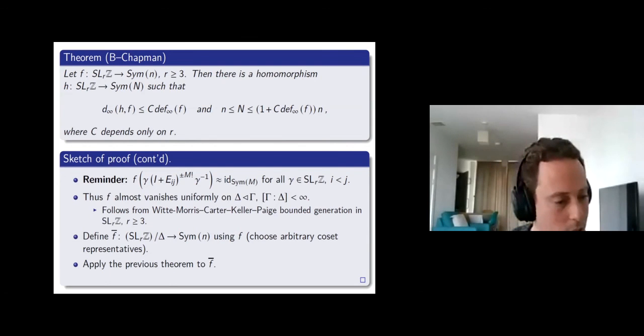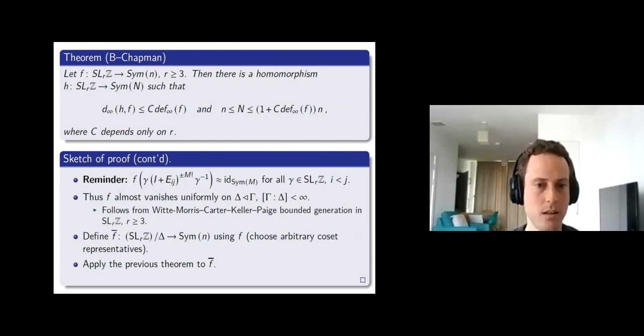The dependence on r comes only from the bounded generation result. However, the constant C is not explicit because we use the compactness theorem. Whether C really depends on r or not — I believe it does, but I don't have a strong reason.